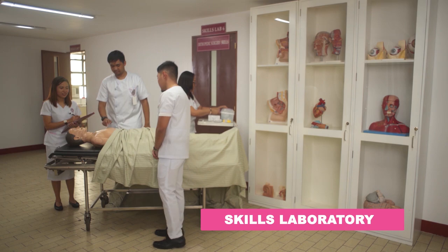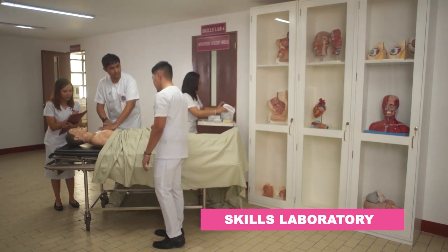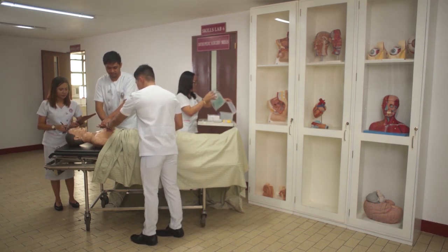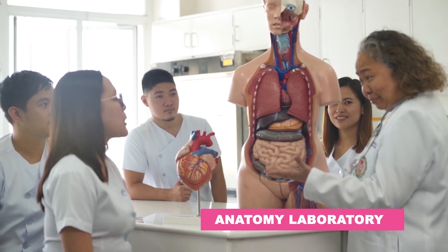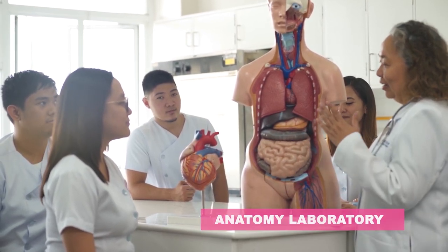The Skills Laboratory for our medicine students provides the necessary equipment for the development of knowledge and clinical skills required in the diagnosis and treatment of human illnesses. Also, we have the Anatomy Laboratory, where our medicine students learn about human anatomy and even perform dissections.